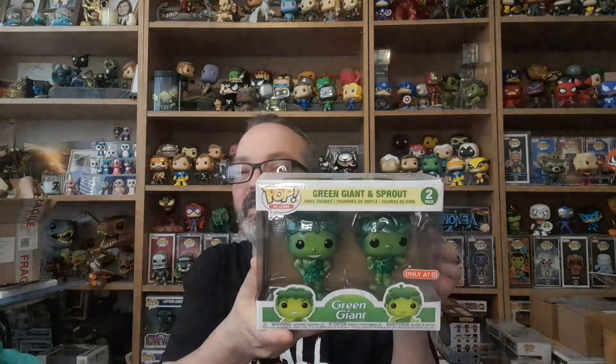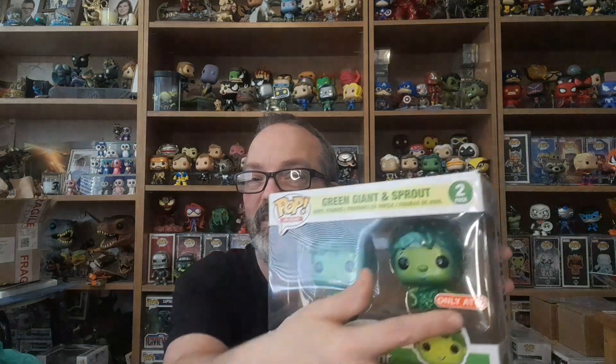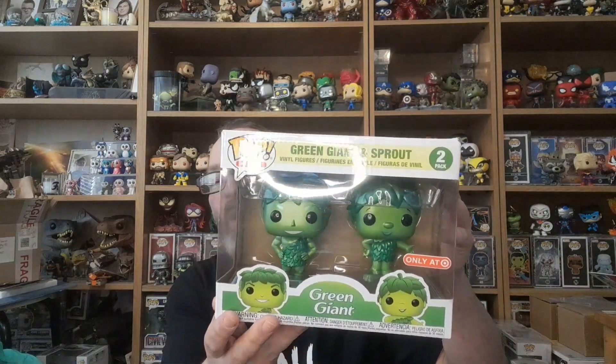So I got this pop and it's really cool. I've seen Jimmy Barton open this up a couple of years back. It's Green Giant and Sprout Metallic, and it's got the Target sticker on. I just remember Green Giant — that's how you sell it. You've got the Green Giant and Sprout, and it's such a cool pop.